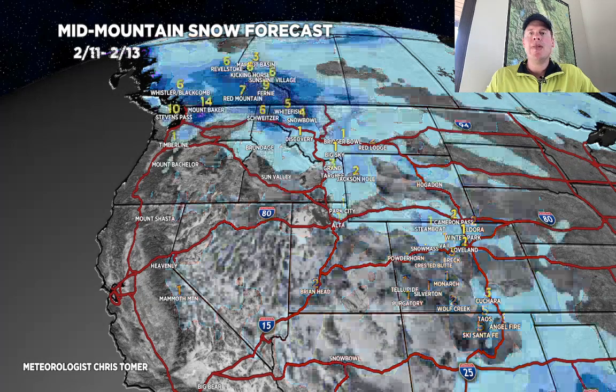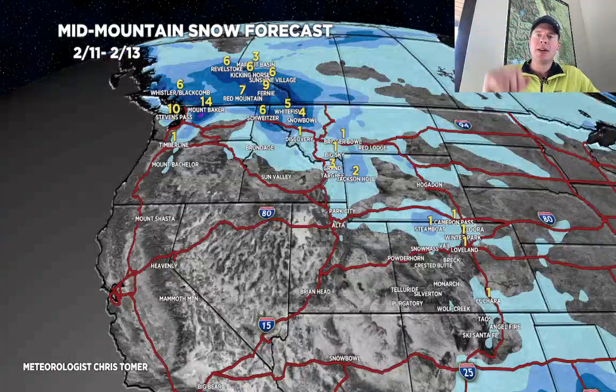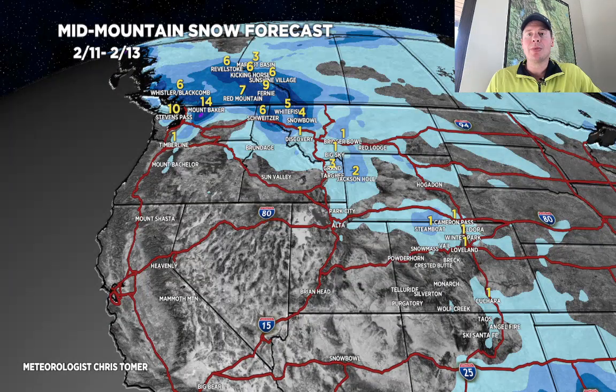For the pattern shift from 2/11 through 2/13, everything's in the northern tier and British Columbia. We could be looking at six to ten inches up there at Kicking Horse, Revelstoke, Fernie, Red Mountain, and Whistler — more around Baker, potentially six around Schweitzer, northwest Montana. Two to three in the Tetons, but wait till you see this next period.